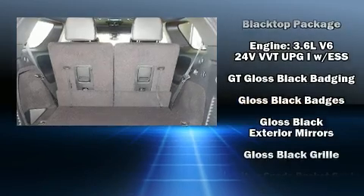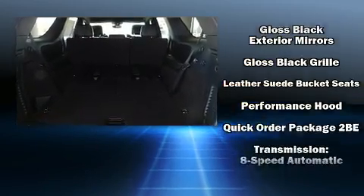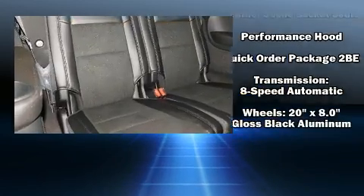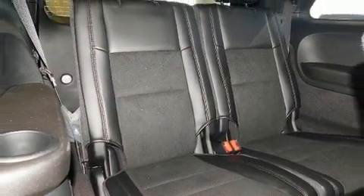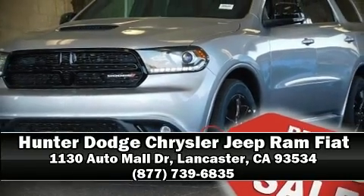Anti-whiplash front head restraints and four-wheel disc brakes with ABS ensure safety and maximum capability, assisted by self-leveling rear suspension which maintains optimal driving geometry. Please don't hesitate to give us a call.